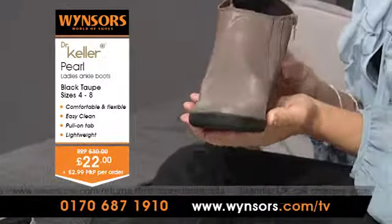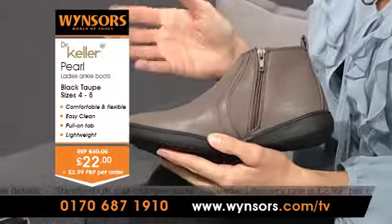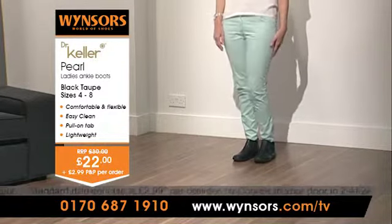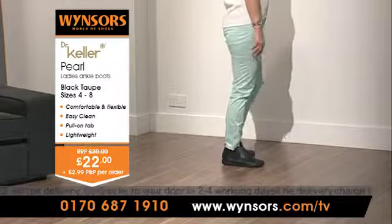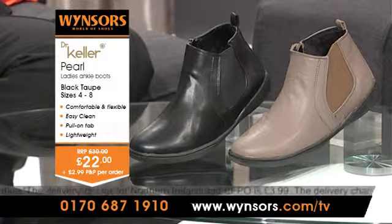These boots are also very efficient. Look inside and you'll find a zip for easy foot entry, which means there is little chance of tripping over trying to get them on. And they're really easy to clean — all it takes is a damp cloth and you're done. It's all those extra design features that make Windsor's World of Shoes stand out. To order a pair of these Dr. Keller Pearl boots for the amazing price of just £22, call us on the number on your screens and quote Dr. Keller's Pearl Boots, or visit www.windsors.com/TV to see the full range.